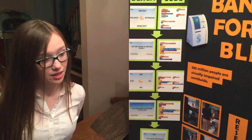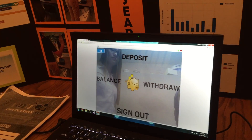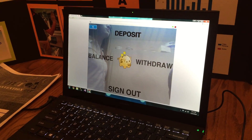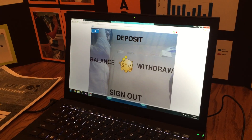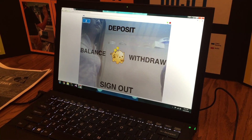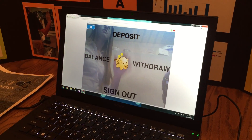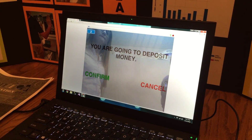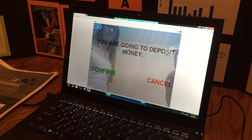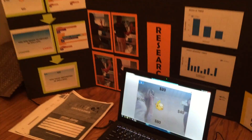Let me show you my prototype in action. [Audio prompt]: Hello! If you'd like to deposit money, wave your hand up. If you'd like to withdraw money, wave your hand to your right. If you'd like to check your balance, wave your hand to your left. When you are finished, wave your hand down. Please select an action. So I'll wave up to deposit. [Audio prompt]: You are going to deposit money. Wave your hand to your left to confirm, or wave your hand to your right to cancel. I wave my hand to the left to confirm, and that is how my whole prototype works.